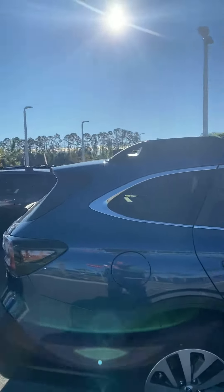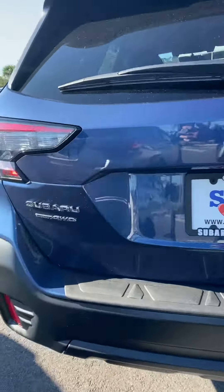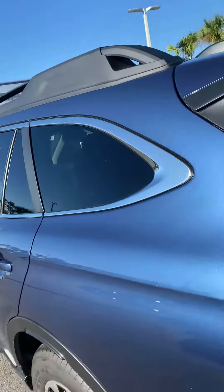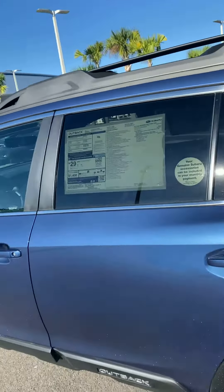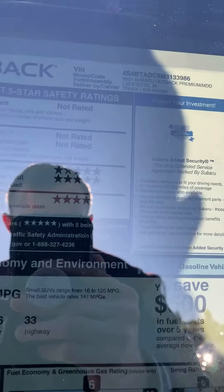This vehicle, with it being a mid trim, is going to come equipped with true symmetrical all-wheel drive which is active 24/7. Every Subaru has a high tensile steel reinforced ring around roll cage which gives us our five-star crash safety ratings.